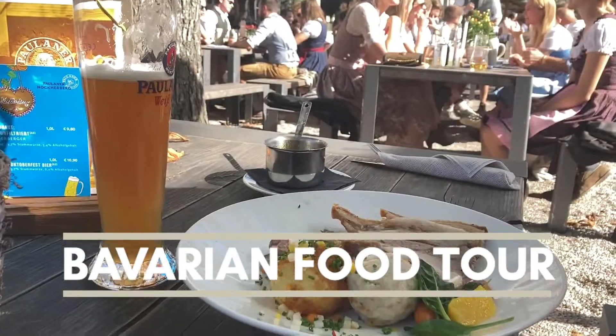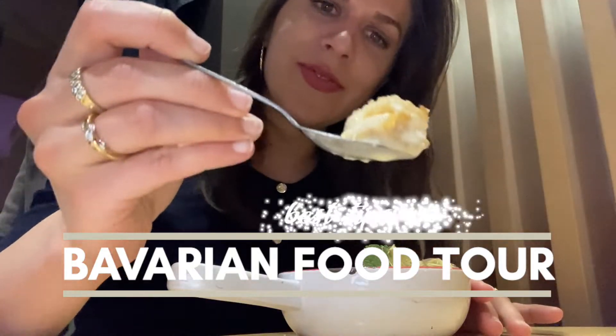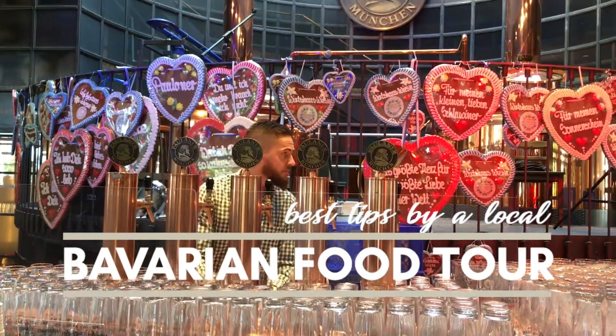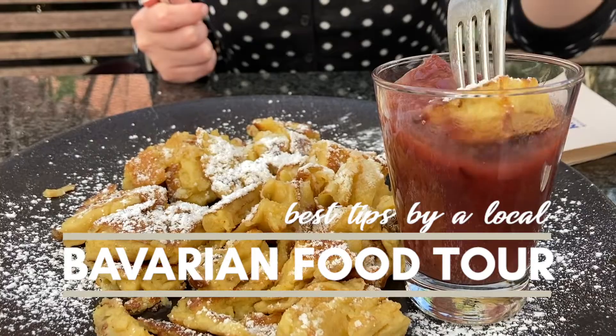What's the best part about traveling? Exactly, the food! So here are your top tips by a local for trying delicious Bavarian dishes in Munich.